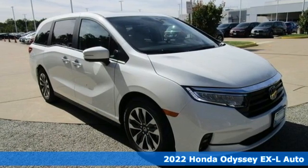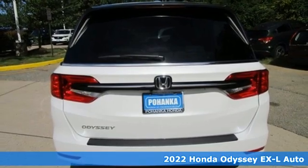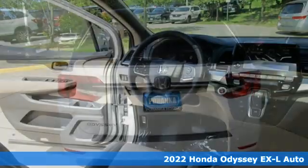Here's a new 2022 Honda Odyssey. From hood to hatch, it offers all the comforts and conveniences you could want.